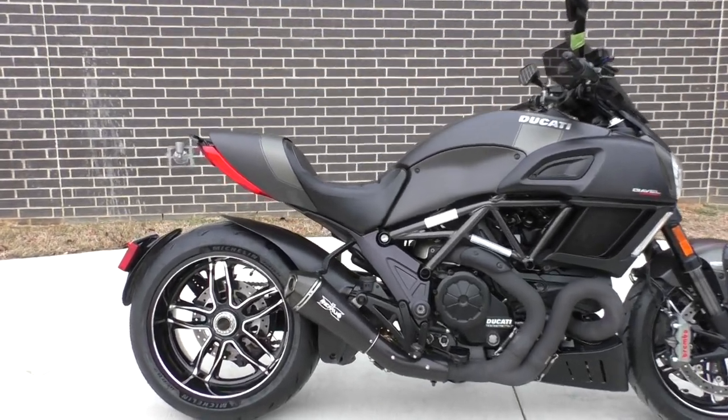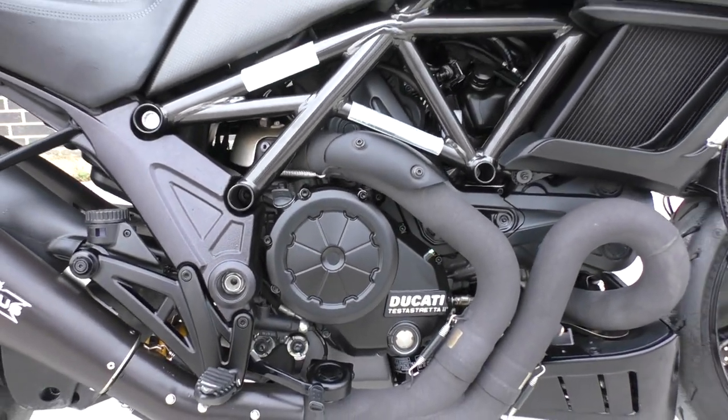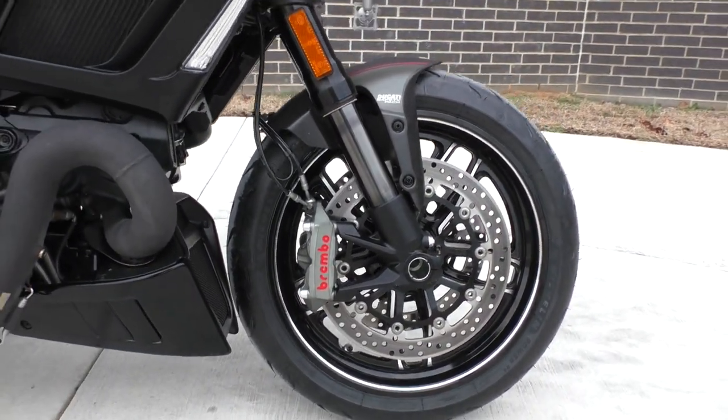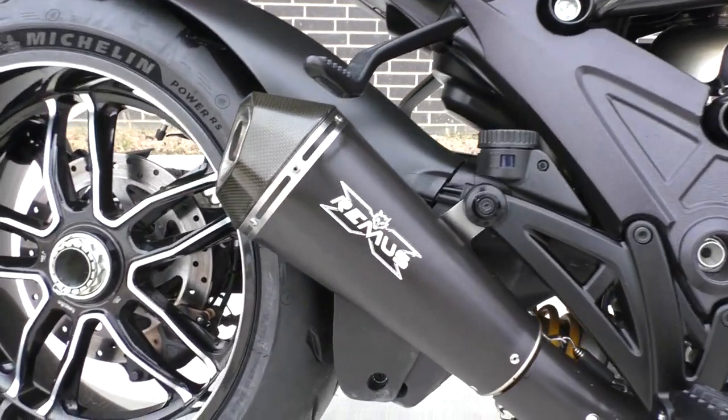Wicked fast — 1200cc L-twin, fuel injected, liquid cooled, six-speed transmission. It's got the dual radial-mounted Brembo brakes with ABS. This one's got the Remus exhaust, which sounds amazing.